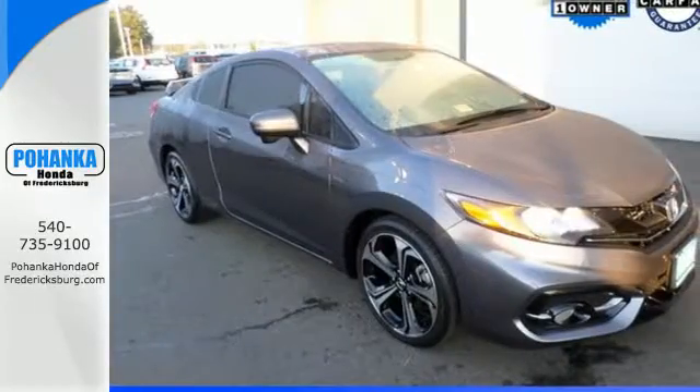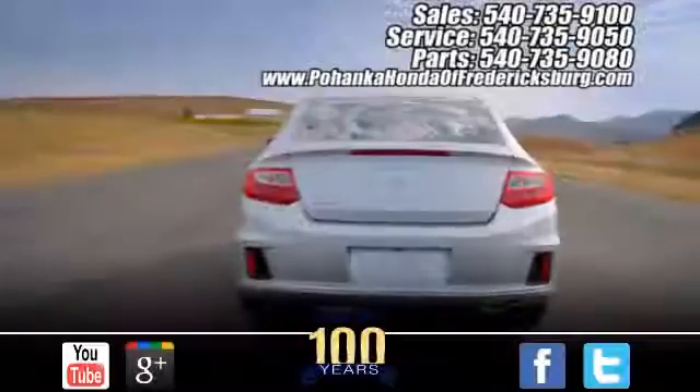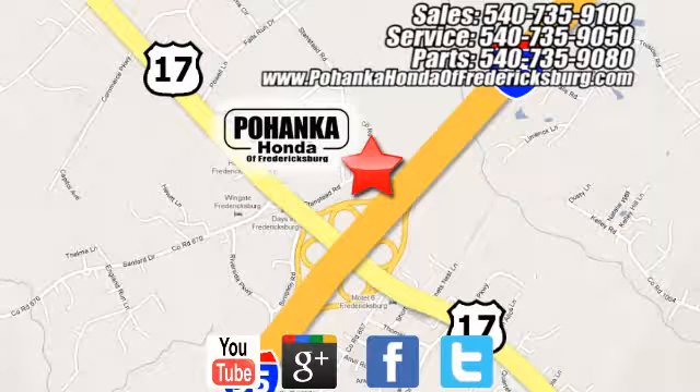Hit it and win it. Make this Civic SI yours. Pohenka Honda of Fredericksburg is a great place to buy a car, conveniently located at 60 South Gateway Drive in Fredericksburg.